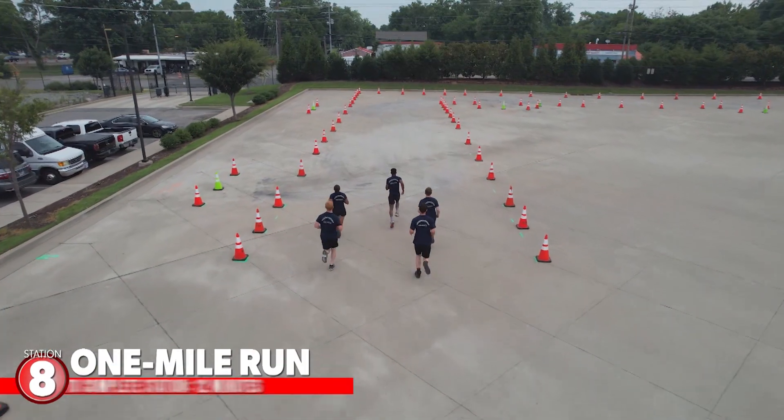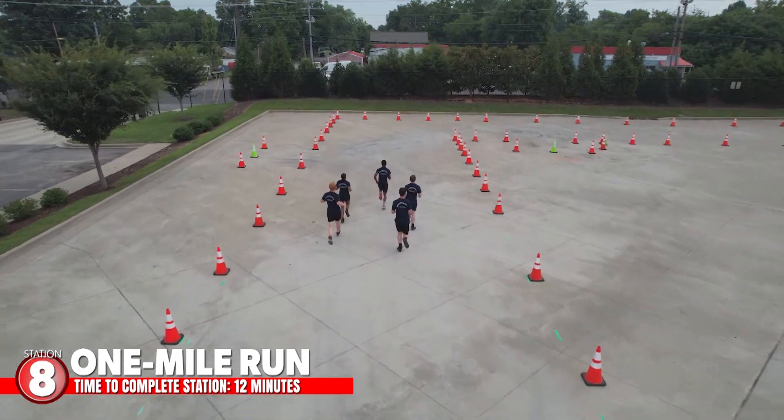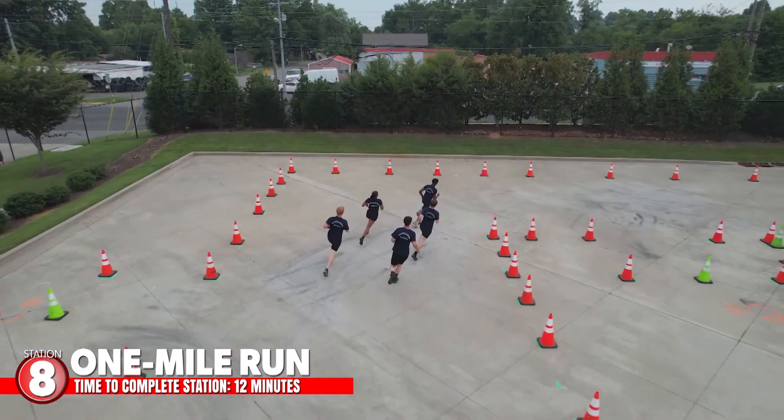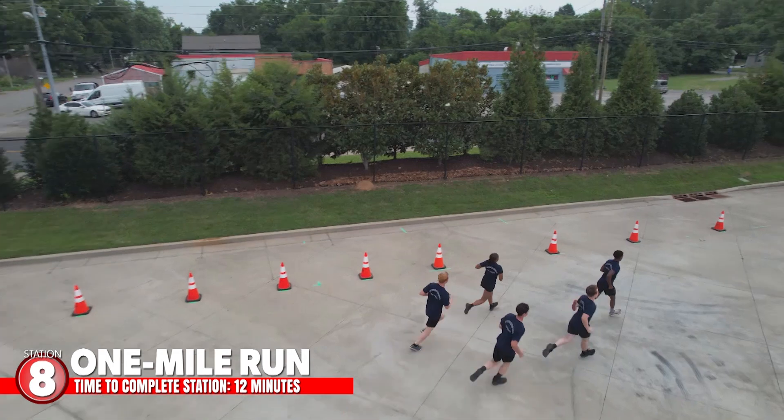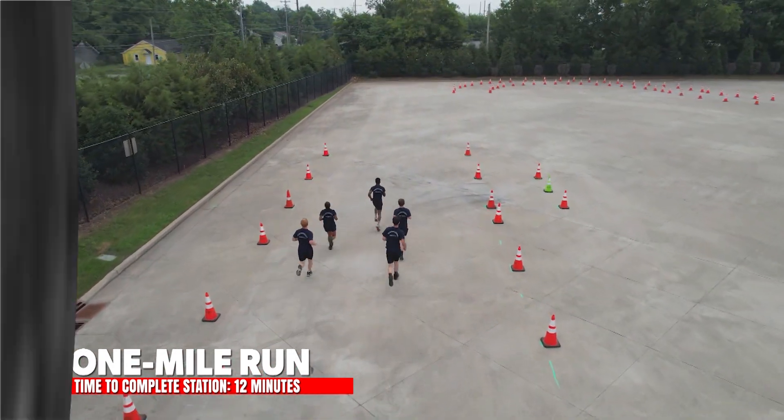The final part of the PAT is the one-mile run. We will run around the outside boundary of our EVOC pad. Cones will mark the course. Once we have a group of 10 to 15, attendants will start the run. Once you start, you have 12 minutes to complete.